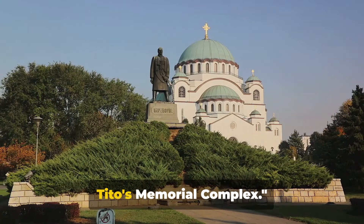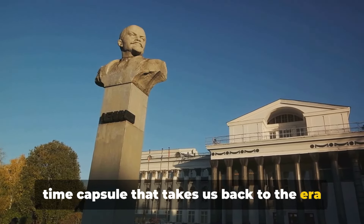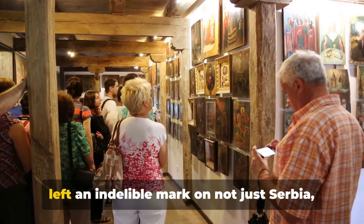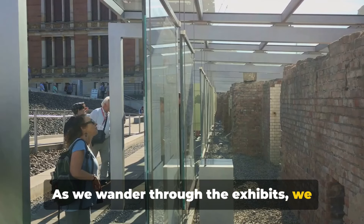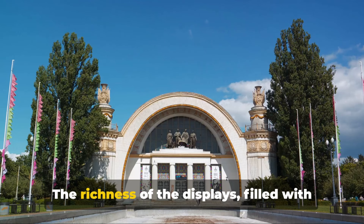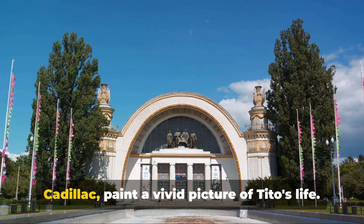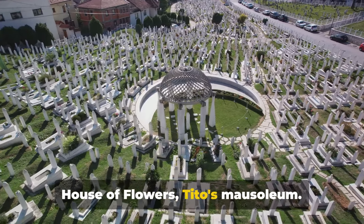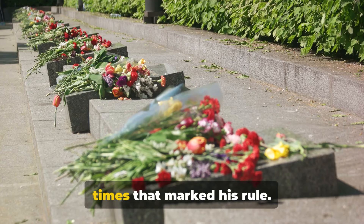Our final stop is a peek into history at Tito's Memorial Complex. This is more than just a monument — it's a time capsule that takes us back to the era of Yugoslavia's charismatic leader, Josip Broz Tito. The complex is a testament to a man who left an indelible mark on not just Serbia, but the entire world. As we wander through the exhibits, we uncover the life and times of Tito, a man who straddled the complexities of East and West during the Cold War. The richness of the displays — filled with personal effects, gifts from foreign dignitaries, and even his blue 1948 Cadillac — paint a vivid picture of Tito's life. The memorial complex also houses the House of Flowers, Tito's mausoleum, whose serene beauty is a stark contrast to the tumultuous times that marked his rule.